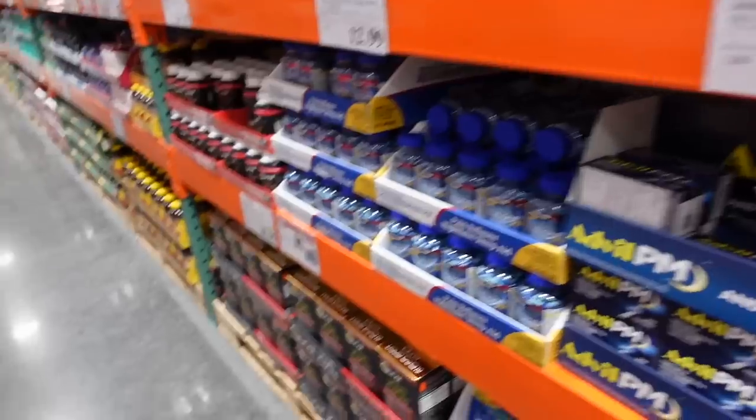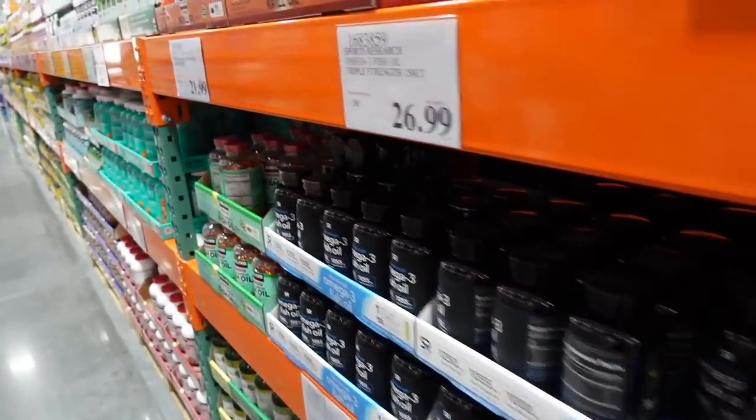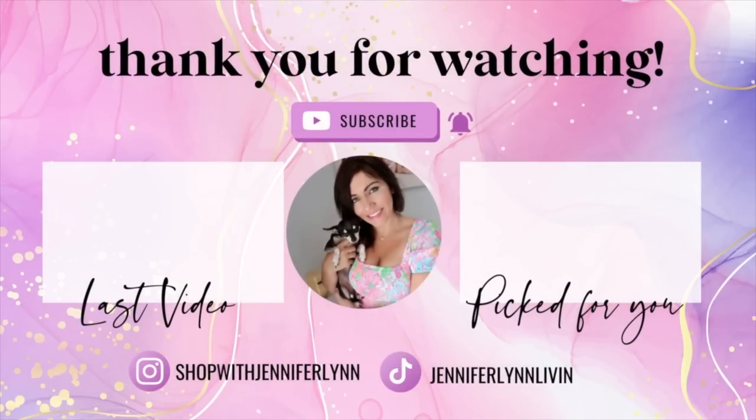Thanks so much for watching. Give it a thumbs up if you liked it and don't forget to subscribe.